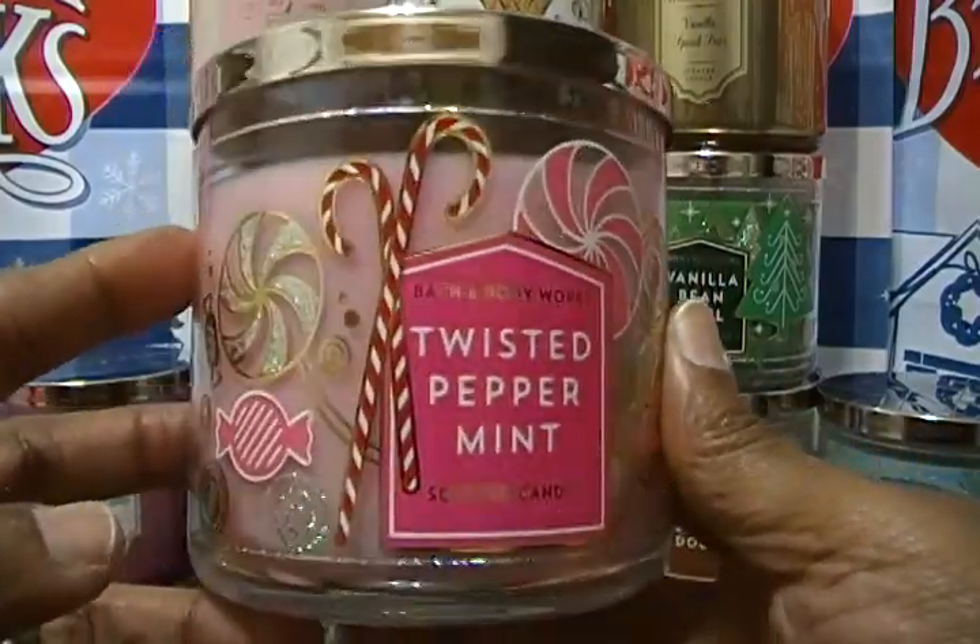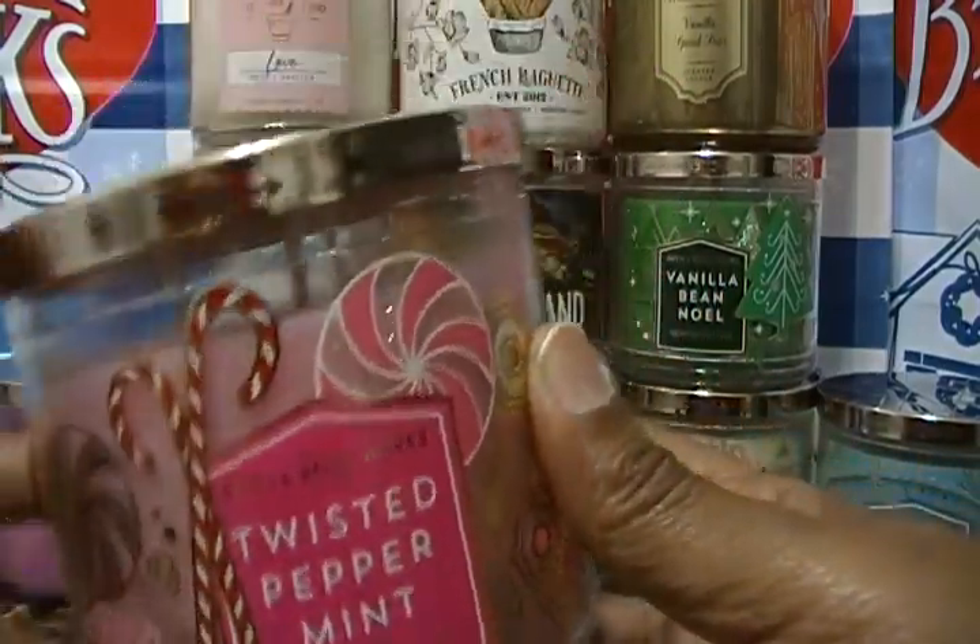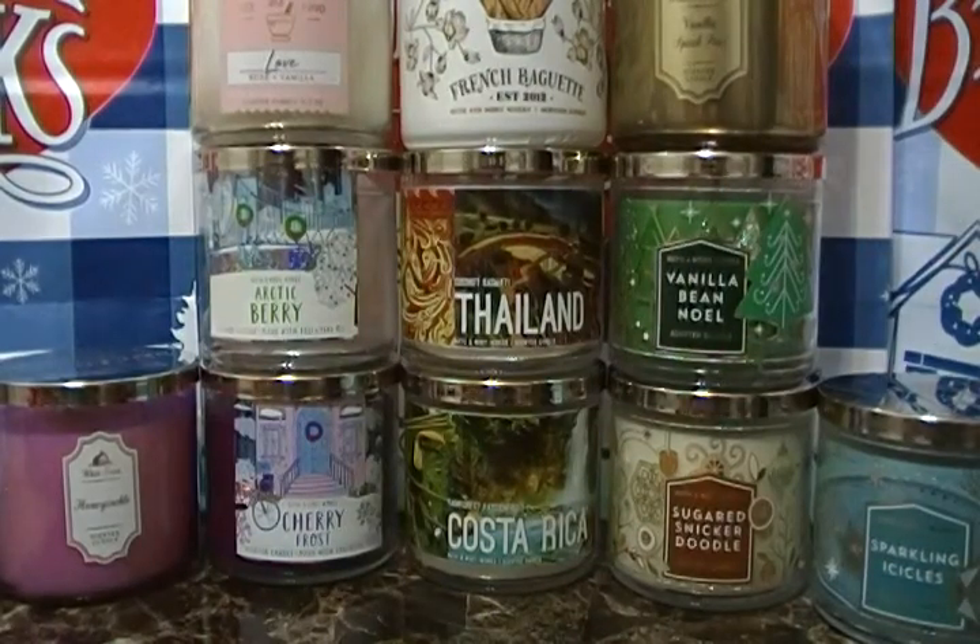My wife likes the color — she loves pink. And did I mention today's my birthday?